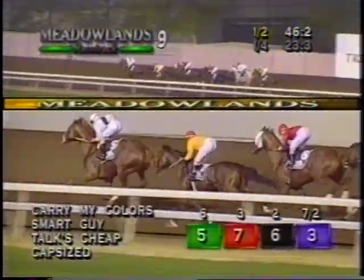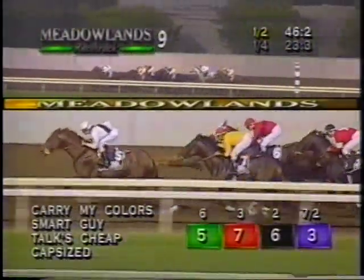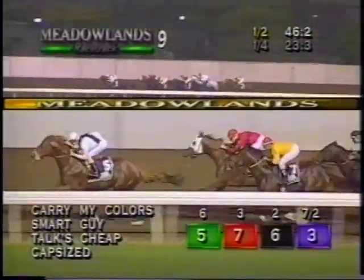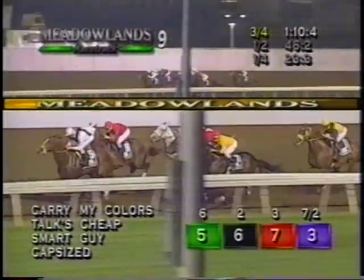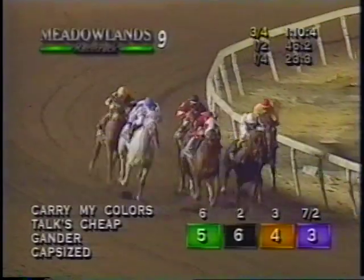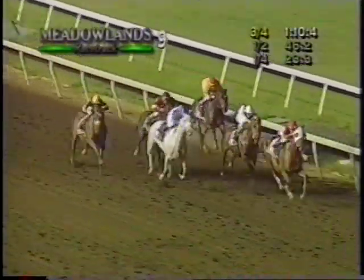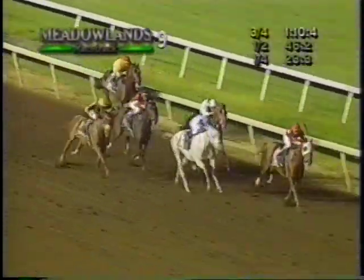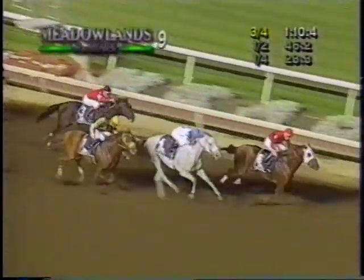Carry My Colors at 6-1 continues in front. On the inside, Smart Guy with a great trip. Talks Cheap still stalking on the outside, hasn't been asked yet, picks it up a little bit. Capsized between horses. Now Gander starts to roll on the outside from fifth. Dancing Rahi still trailing. Three quarters, 1:10-4. A good clip. They try to close in on Carry My Colors. Talks Cheap now commits himself on the outside. Here comes the Gray Gander on the outside. But just two lengths from front to back. They're on their way home in the Patterson Stakes. Talks Cheap on the inside, Gander bearing down. Talks Cheap and Gander, and here comes Dancing Rahi trying to pull off the big rally on the outside. Talks Cheap — yes, indeed, it is Talks Cheap holding up.